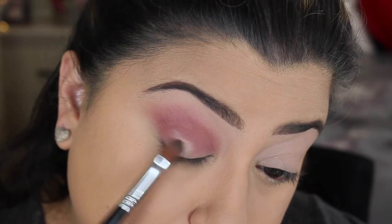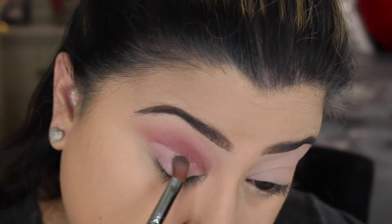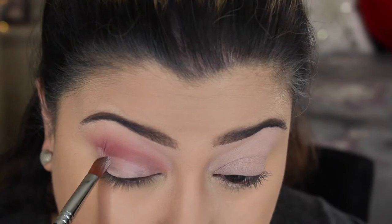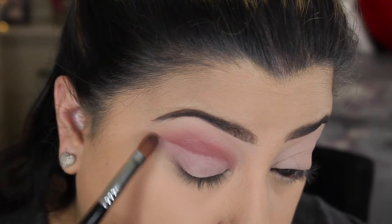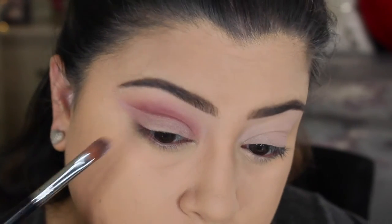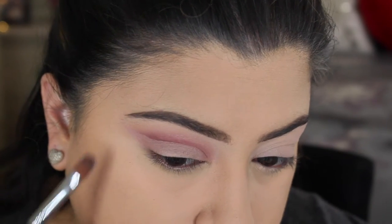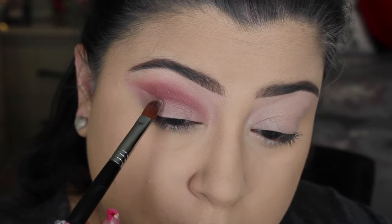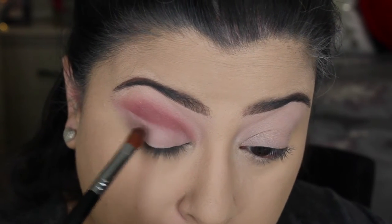Now it's time to cut the crease. I went in with the MAC Painterly Paint Pot, but I feel like I should have used a concealer for a little more movement — it was a bit too drying. I suggest going in with a concealer instead. But I was able to make it work — I took my time cutting and outlining the crease all the way to the end. Then I went back in with the same mauve shade using a precise blending brush, retouching the color, and using a flat shader brush to touch up the cut crease.